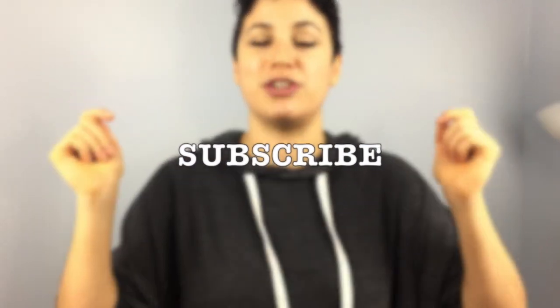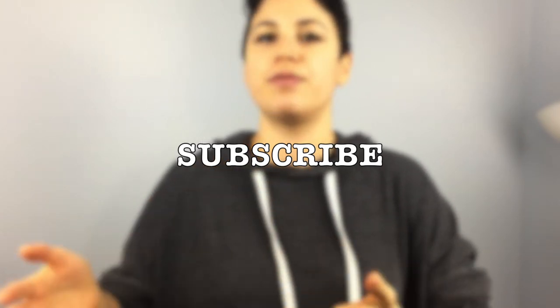Did you find this video helpful? If you did, please be sure to give it a like and subscribe to my channel so you can see more helpful reviews and tips from me in the future. Alright everyone, your girl Coach Amanda is outie! Bye!